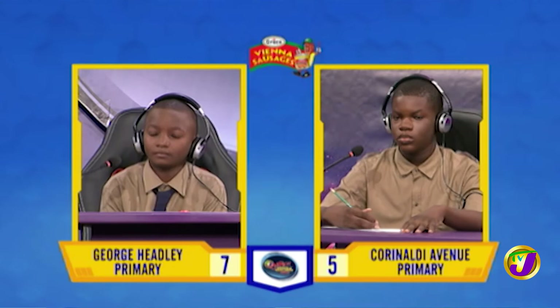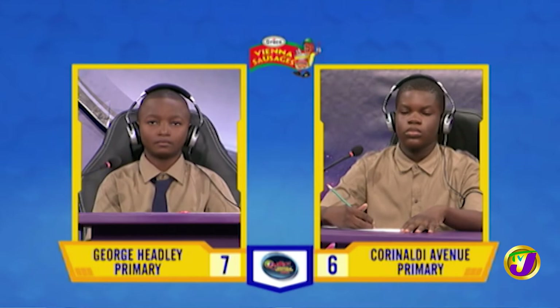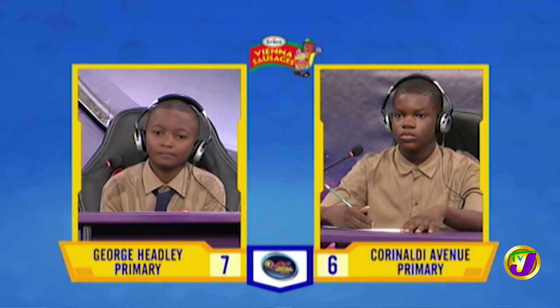Nathan, what is the name for the reflection of a sound wave by a surface? Echo. Correct. What is the study of rocks and soil called? Would you like to try, Nevaeh? Yes, Miss. Mineralogy. Incorrect. It's geology.